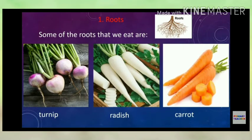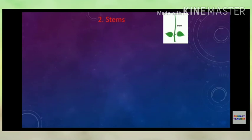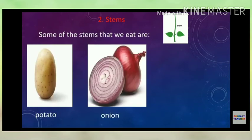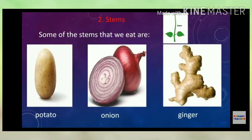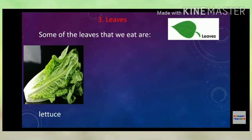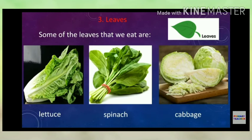Some of the stems that we eat are potato, onion, ginger, etc. Some of the leaves that we eat are lettuce, spinach, and cabbage — these are the leaves we eat.